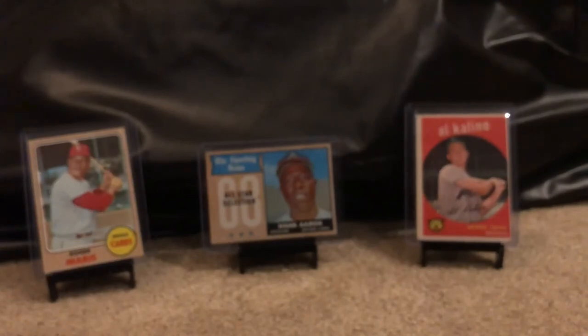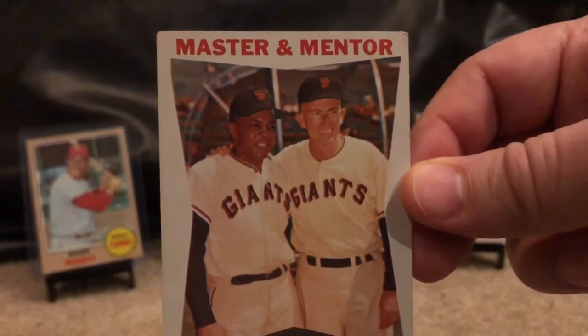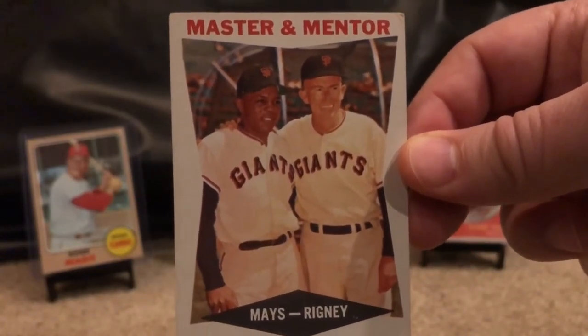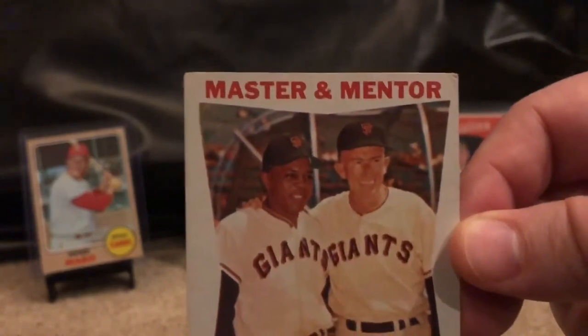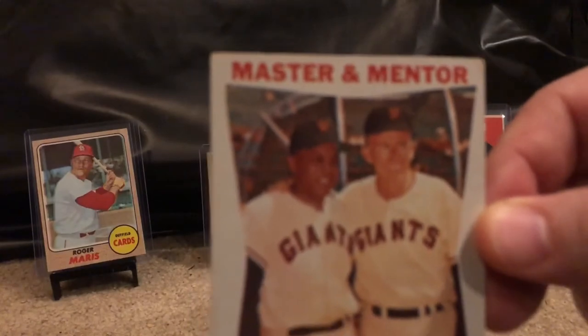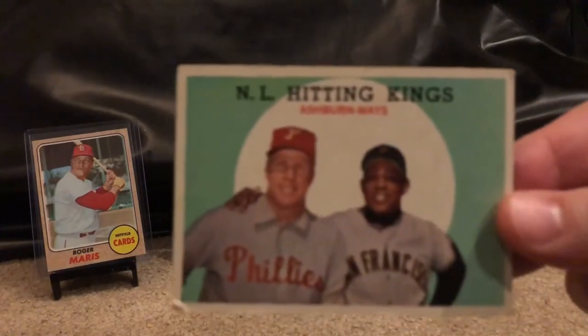I got two of these — they were not in the best shape unfortunately. Another Willie to add to the collection, probably not a PSA candidate. You can see that corner is in pretty rough shape. Continuing on with some more Willies.